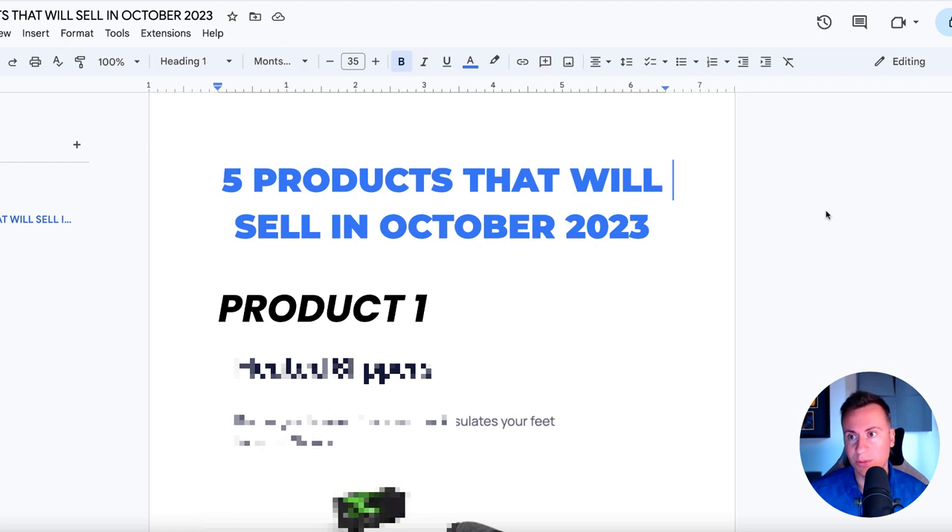To help you get started as quickly as possible, because obviously as every day goes past, that's one less day to take advantage of Q4. I'm going to give you as much information as I possibly can to help you get started as quickly as possible.